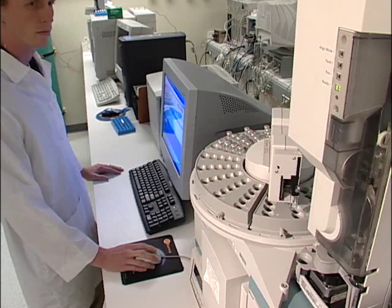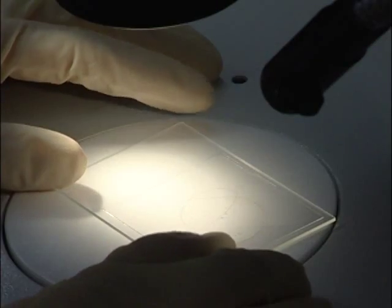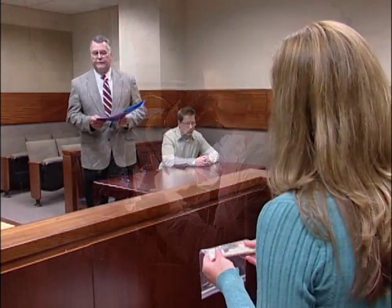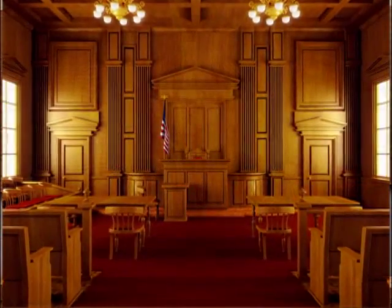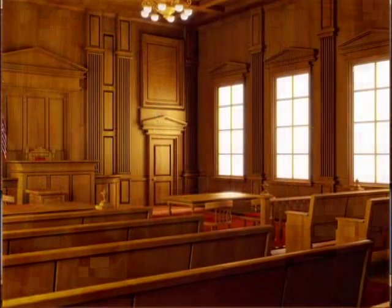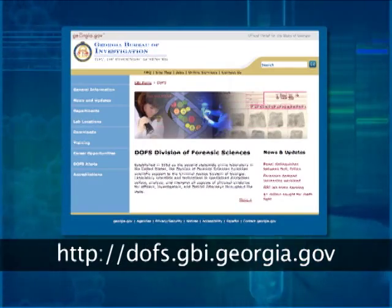Here at the GBI Division of Forensic Sciences, we know how valuable evidence is to a case. We will continue to provide you, the law enforcement community, with the quality services you need to do your job. Together, in compliance with these standards, we can ensure that evidence gets a chance to tell its story in court. For the most up-to-date information or answers to any questions this presentation did not address, please call the regional crime laboratory serving your area, or go to the GBI Division of Forensic Sciences website.